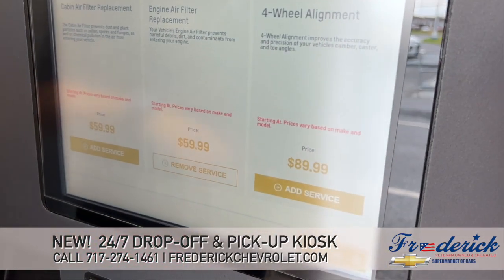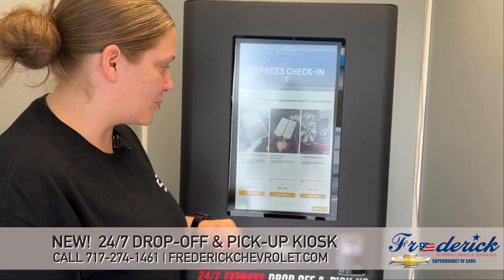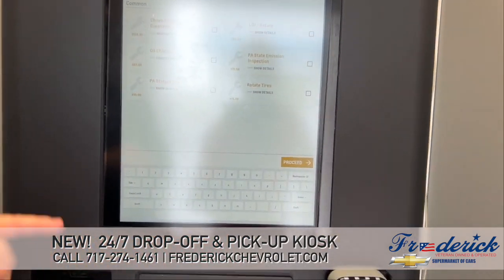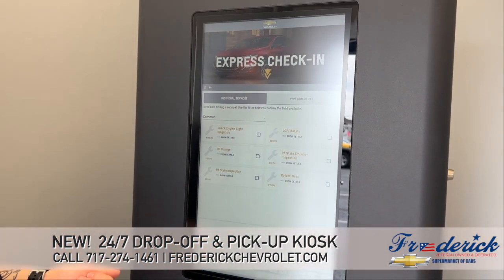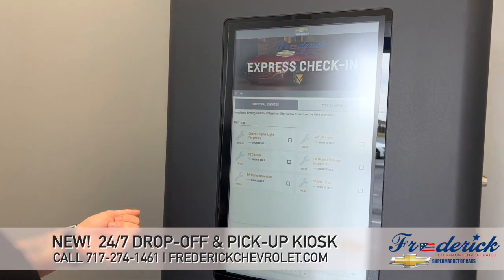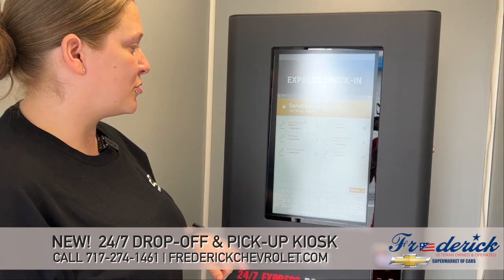If you select it and change your mind, you can certainly unselect it as well. Then you will hit proceed when you're ready. There are a couple other common ones — if you want to add an oil change or an oil change and rotation, if you'd like your tires rotated, or if you have a check engine light, you can certainly put that in as well. So I'm going to go ahead and opt to have an oil change and rotation added.